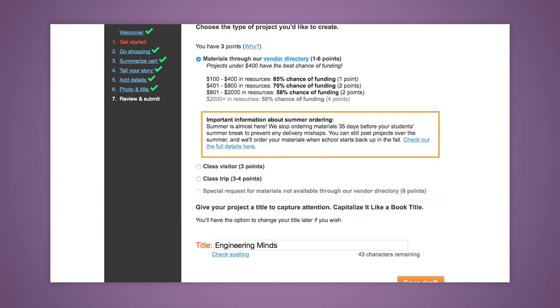Next you will pick a project type. They are limited based on how many applications you have made and which earns you points. For example, when you pick your project type, you can use one to four points to request materials. Your first grant through DonorsChoose can only be up to $400.